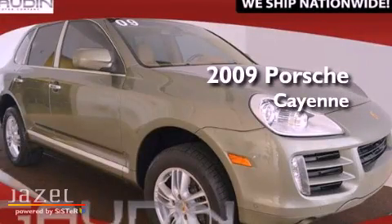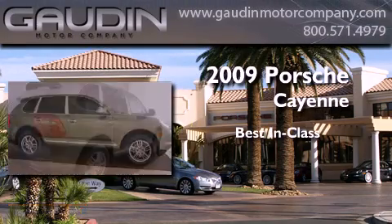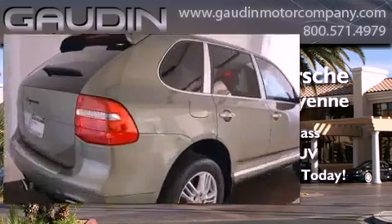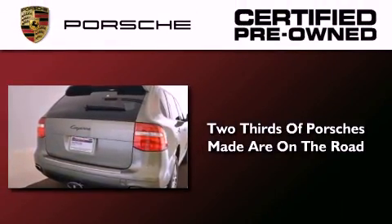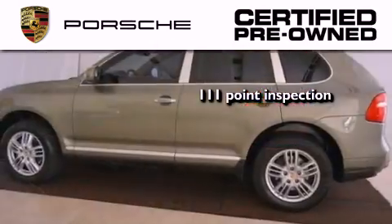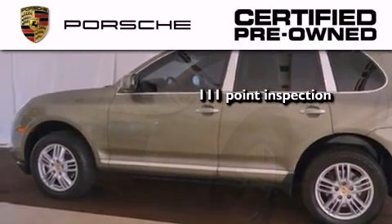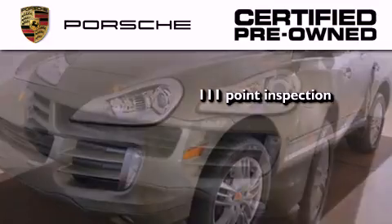This is a certified pre-owned 2009 Porsche Cayenne. Two-thirds of all Porsche cars ever built are still on the road today. To help ensure that you benefit from that long-standing tradition, a trained technician performed a meticulous 111-point inspection on this Porsche, checking everything from safety systems to overall performance.